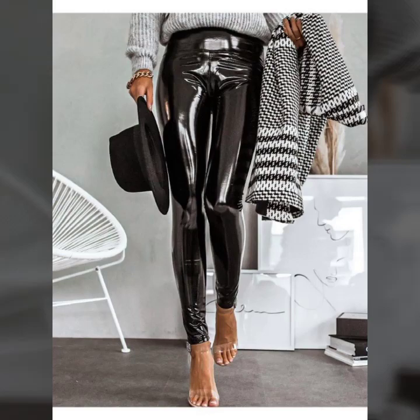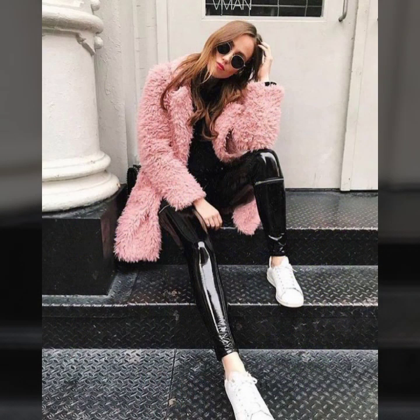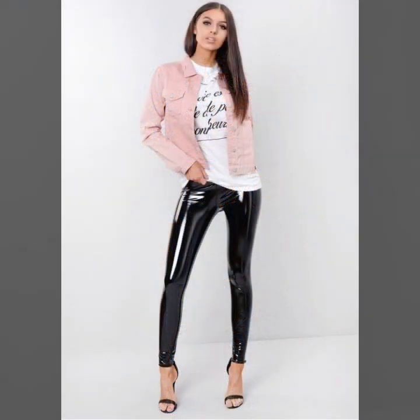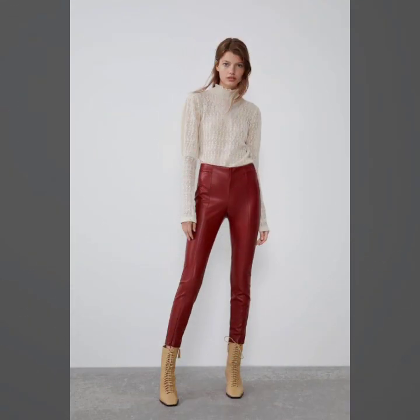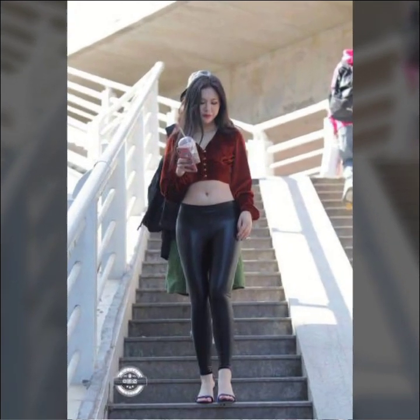Hello friends, welcome to my YouTube channel. Today I'm going to share with you beautiful and stylish leather latex mini skirts and leather latex pants designs and ideas. These are very amazing, beautiful, and stylish. I am showing you the best and trending designs of 2022. You can get ideas from my videos about color, contours, and design.